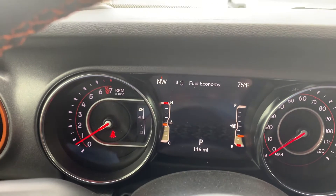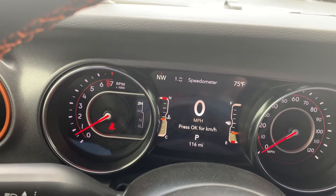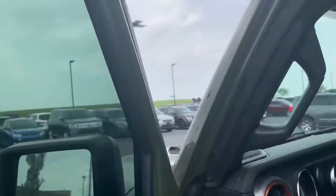It's the colorful one — same one that's in the Rubicons. Driver one, trip A, trip B, all that good stuff.